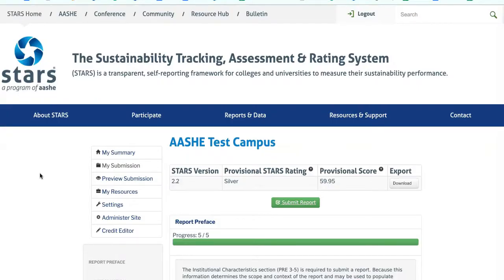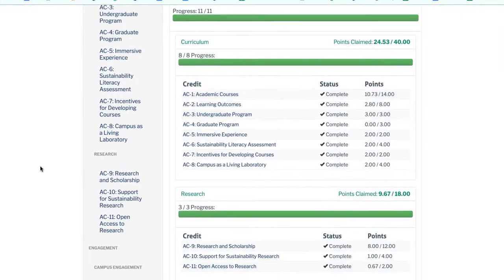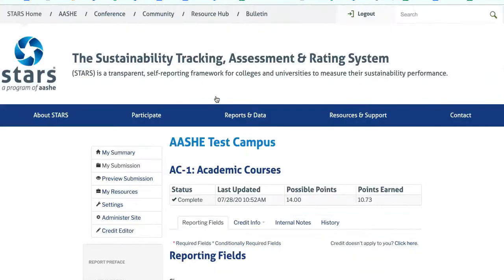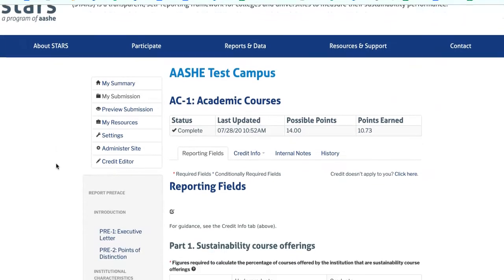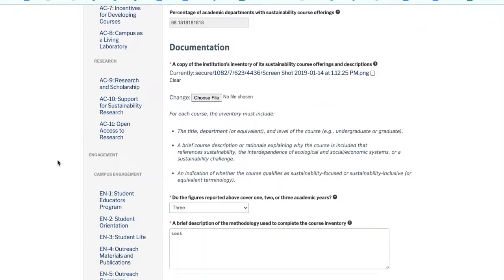If we take a look at the STARS reporting tool, you'll see that the subcategories then contain two or more credits, which are the heart of STARS. The reporting tool is where data is entered for a STARS submission. Within each credit, users can enter some or all of the data and then save the credit as in progress or complete.